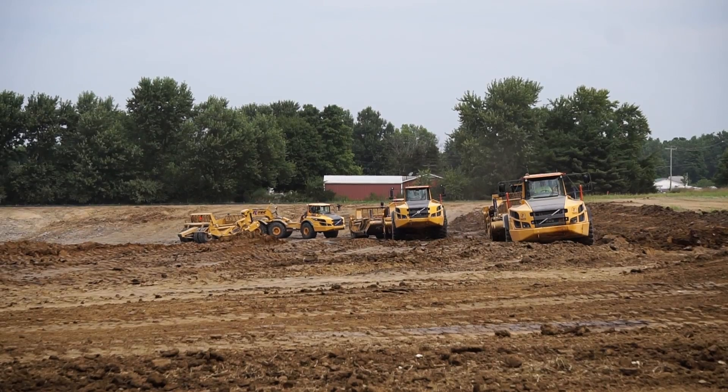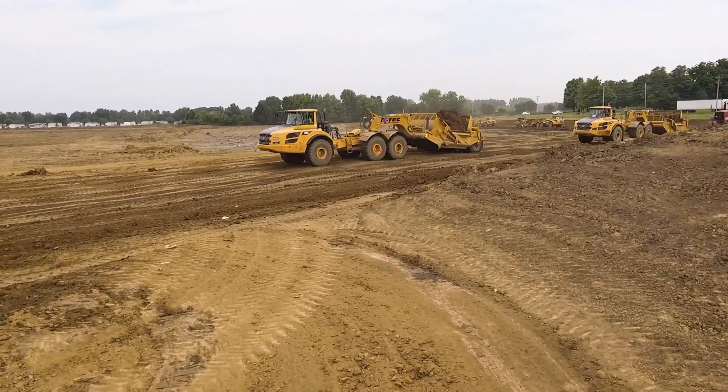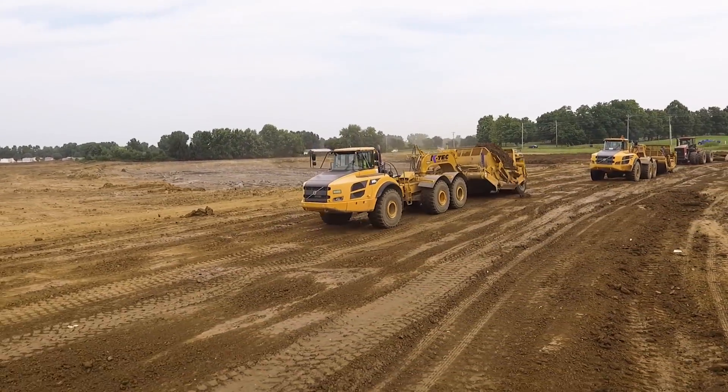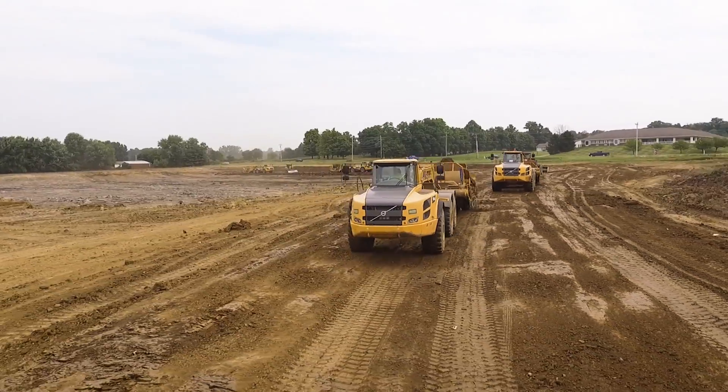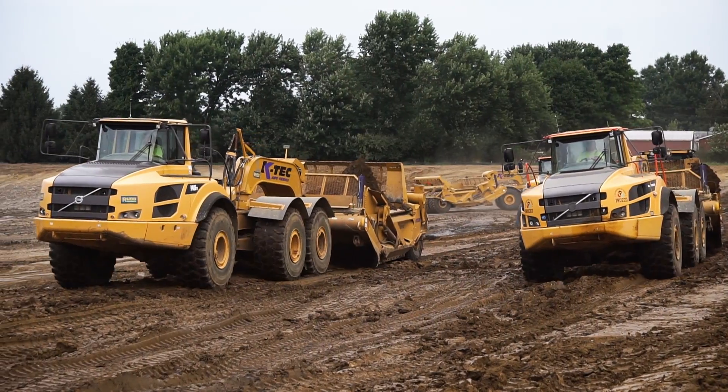We are planning on having this up and operational in mid-June of 2019. We have seven KTEC scrapers being pulled by Volvo trucks that we are shooting to move 20,000 yards a day with, and we're shooting for cycle times of five to six minutes with hauls of about 1,500 feet.